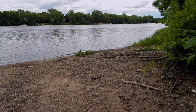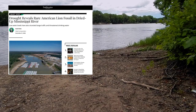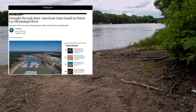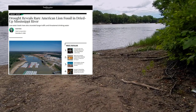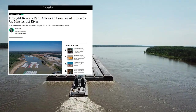Hey there, so this news is a couple of weeks old. I meant to do this a little bit sooner, but this was really interesting and I really want to bring this to you. This is an article from the Smithsonian Magazine titled 'Drought Reveals Rare American Lion Fossil in Dried Up Mississippi River,' written by Sarah Kuta, November 21st, 2022.